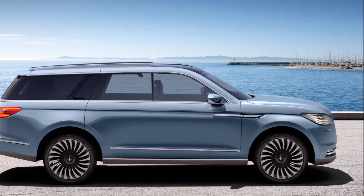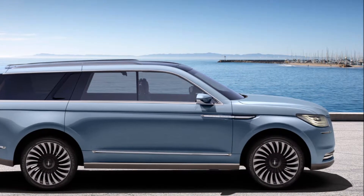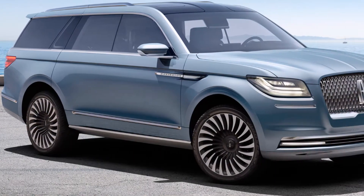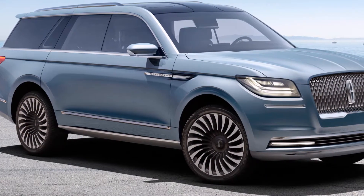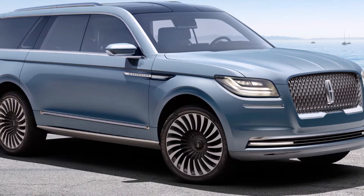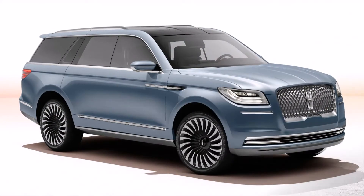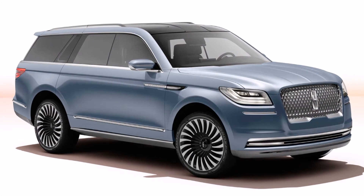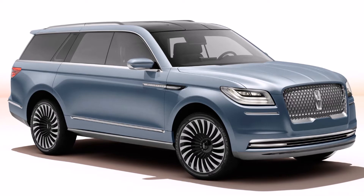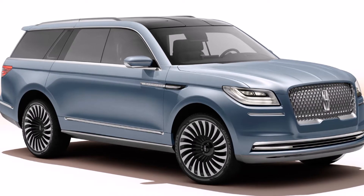Being a Lincoln, it will have the brand's continuously controlled damping to adjust the suspension for a smoother ride. The Navigator will also have automatic emergency braking to bring the vehicle to a full stop, 360-degree cameras, lane-keeping assist, and other advanced safety systems, chief engineer Andrew Carnahan said.